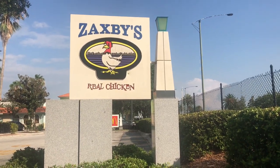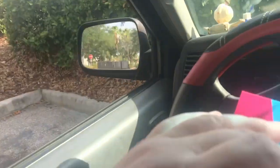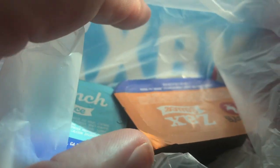Hey YouTube, I'm here at my local Zaxby's and I just got the Zaxby's Mr. Beast box. Got my sauces — Zaxby's sauce — it was definitely awesome. Ranch is awesome too.